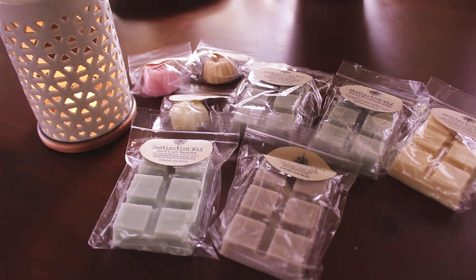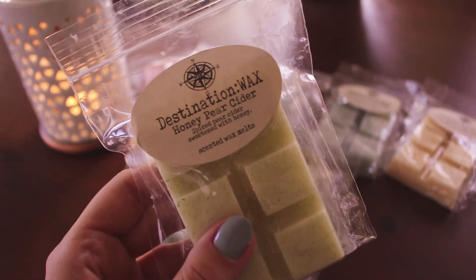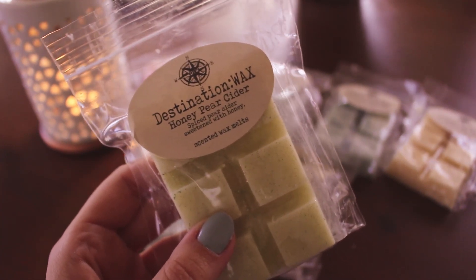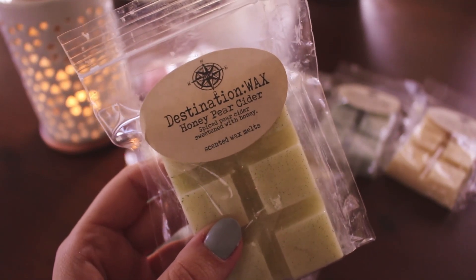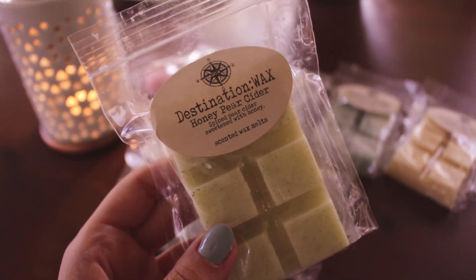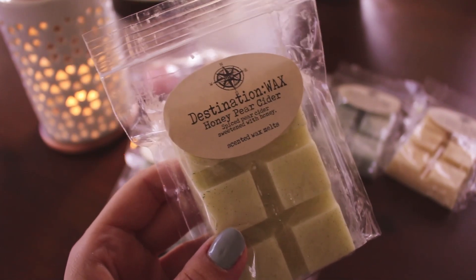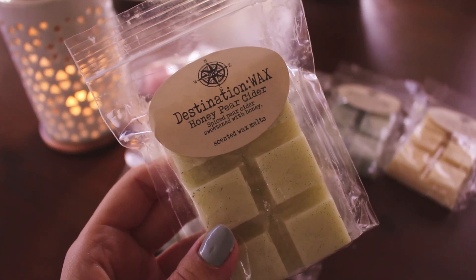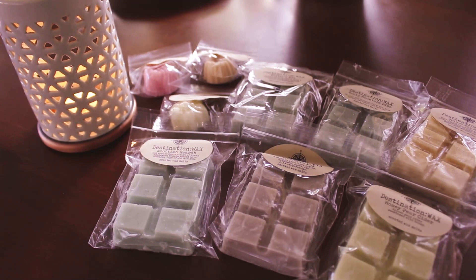I feel like this could even be a good fall/winter bathroom scent just because it is really refreshing. Obviously the kitchen would be another good place for it, but it's definitely a melt-anywhere kind of scent. It's kind of fresh so the bathroom would be good, but you can melt it anywhere because it's just one of those scents.